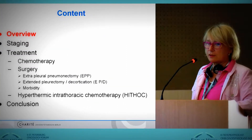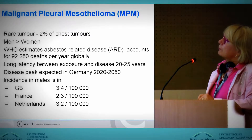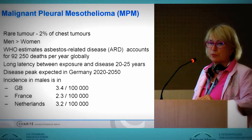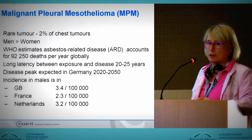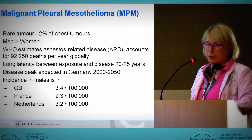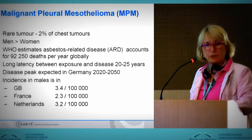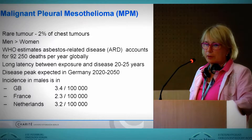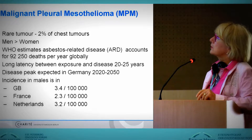Just to start with an overview. Of course, these are rare tumors — we talk about 2% of chest tumors. Men have more disease than women. In Europe, WHO estimates this is an asbestos-related disease, accounting for something about 100,000 deaths per year globally. So this is at least something significant.